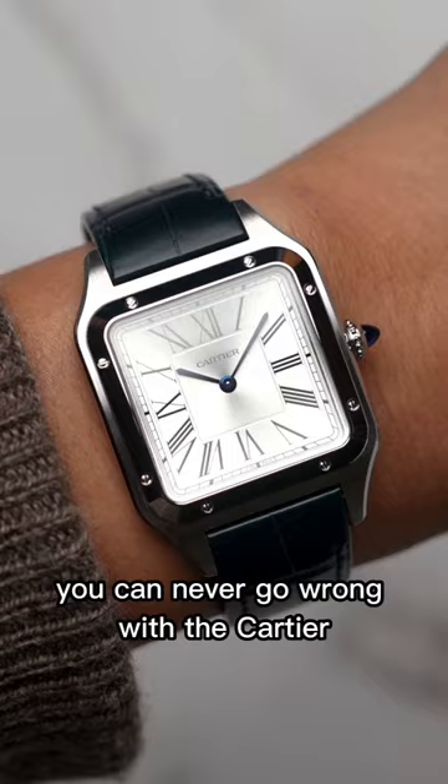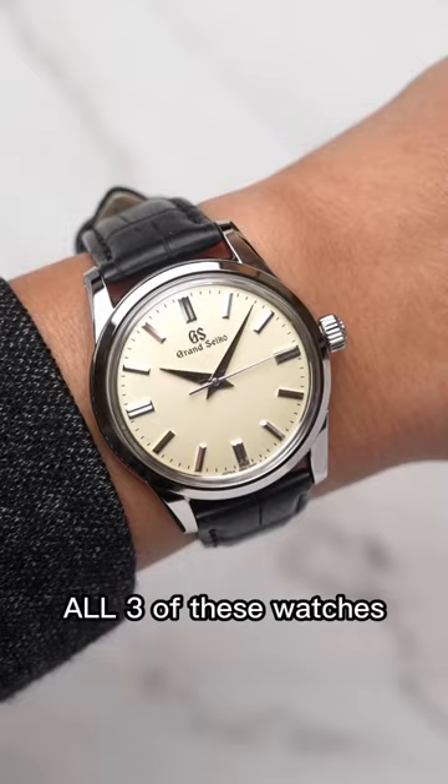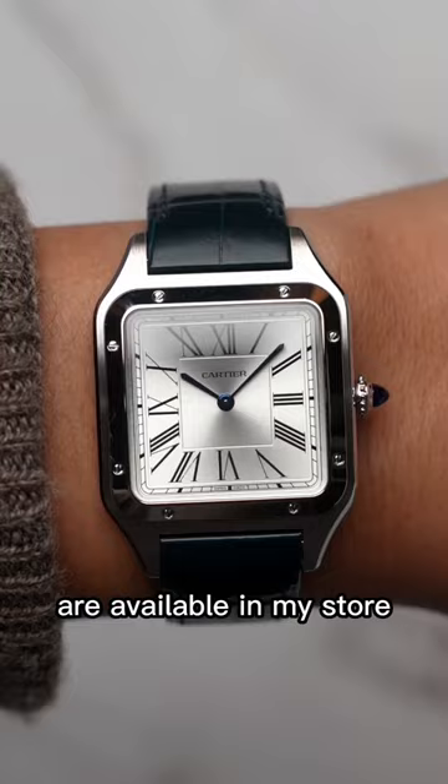Last but not least, I love the Omega DeVille as my dress watch. I personally love the white silk dial the most, and these all come in 39.5 millimeters. All three of these watches are available in my store, Karen & Co. — but let me know what's your favorite dress watch under $5,000.